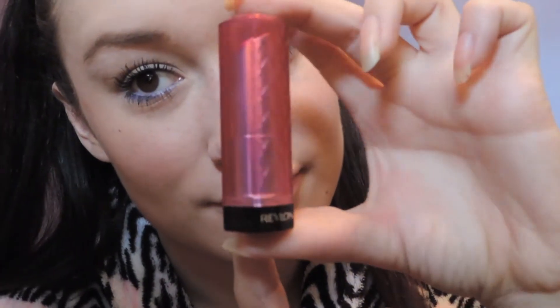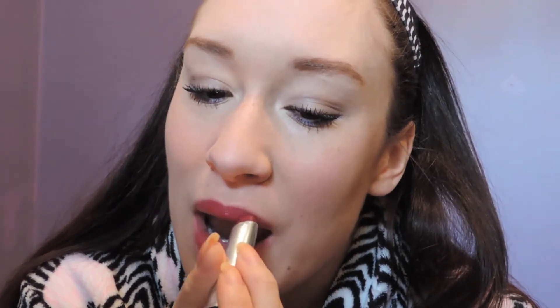Then I'm just lining my lips with this Annabelle lip liner because I couldn't find the one I actually wanted to use. Then I'm taking my Revlon Lip Butter in the shade Raspberry Pie — I love it. It's definitely a lot more berry; I think the lighting was just making it look a little bit lighter than it is.